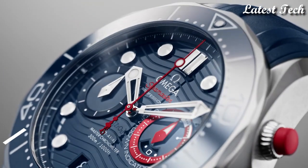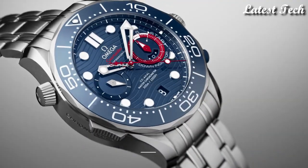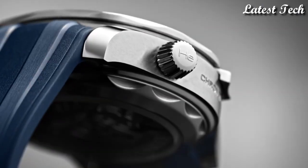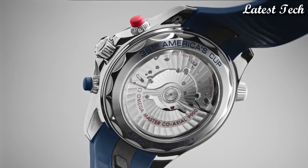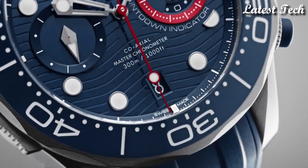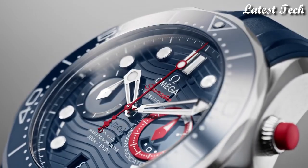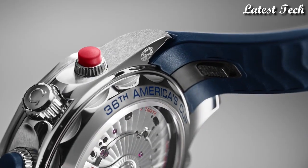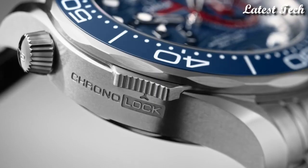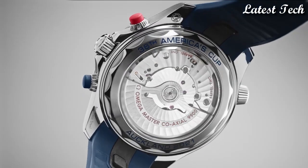Omega Seamaster Blue Dial Men's Watch. Stainless steel case with a stainless steel bracelet. Unidirectional rotating stainless steel bezel with an inlaid blue ceramic ring. Blue dial with luminous silver tone hands and dot tower markers. Chronograph, Omega Caliber 9900 automatic movement, scratch-resistant sapphire crystal, screw-down crown. Case size: 44 mm. Band width: 21 mm. Water-resistant at 30 meters, 100 feet.